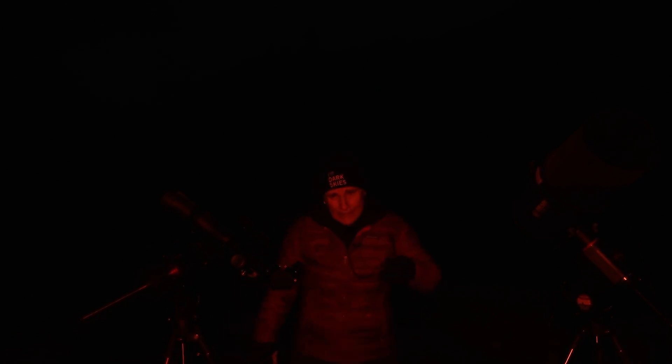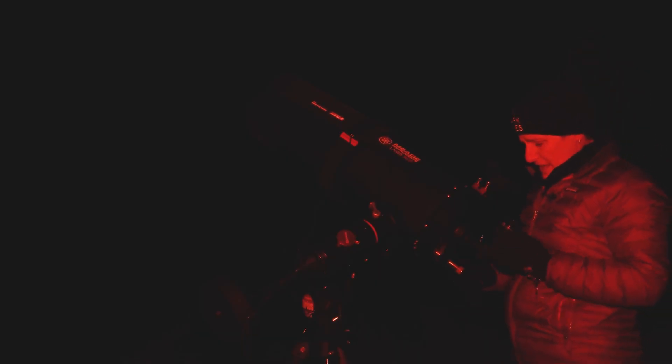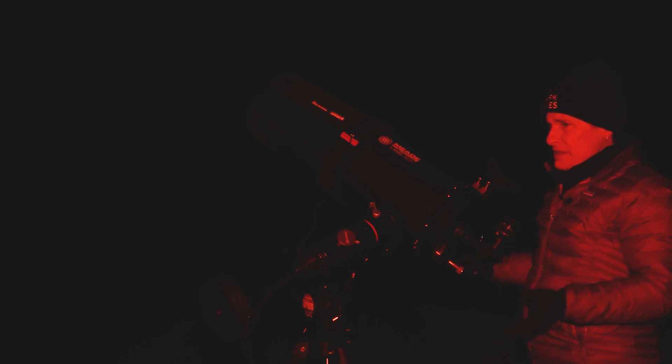Now let's see if I can see it in my 203 millimeter telescope. I've got NGC 4038 in here with a 24 millimeter eyepiece — that's about 86 times magnification. It's tough to see, it's faint, but I can see it.